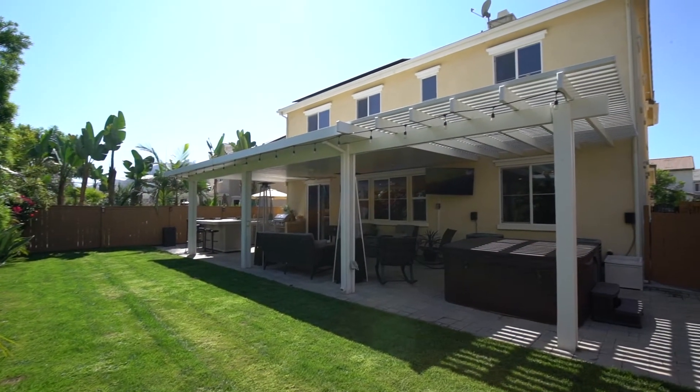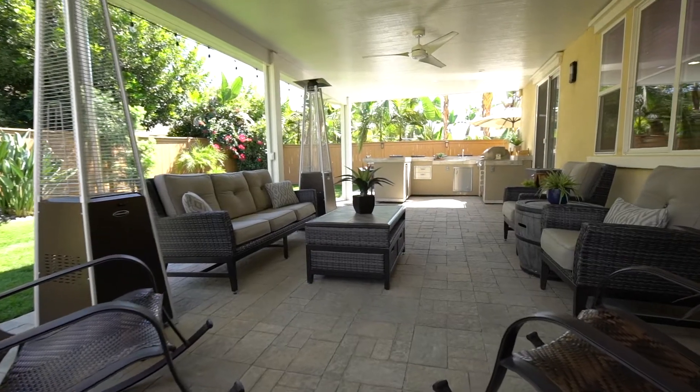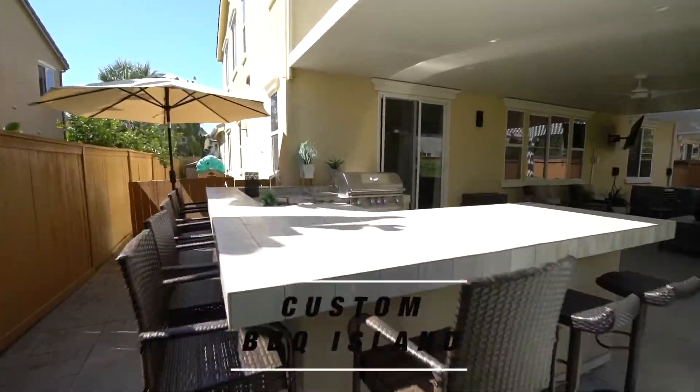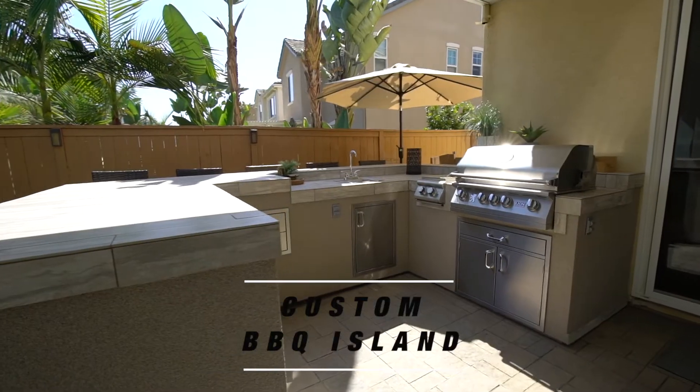The backyard has been recently renovated with paver stone patio tiles, a lima wood patio cover, an upgraded full-surround barbecue island, jacuzzi, and built-in TV.